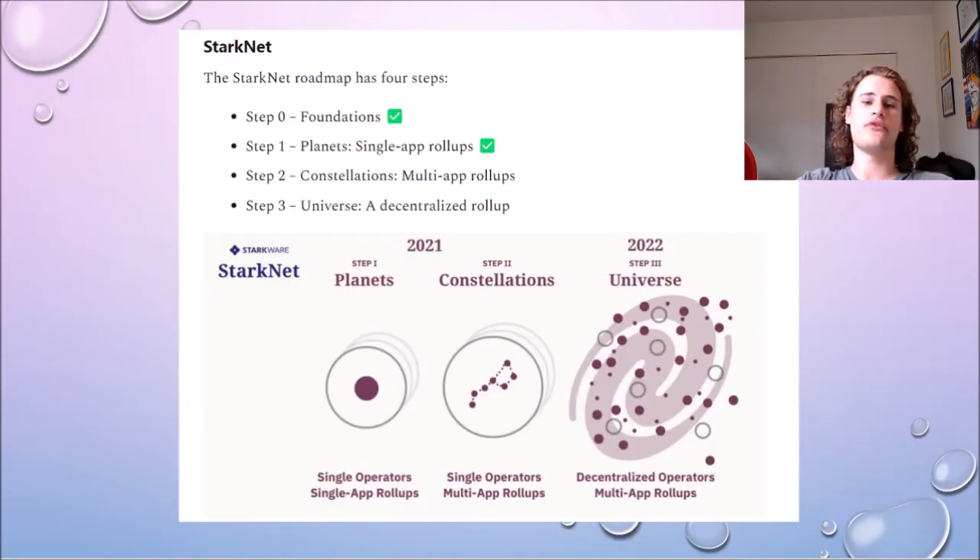StarkNet plans to develop a lot further than this. StarkNet's final stage is considering themselves a universe — a fully decentralized roll-up where you will be able to do all of your applications and needs on. I do think StarkNet is going to be one of the biggest roll-ups, and I'm very excited for it. One day I expect StarkNet to be superior to all of the Layer 1s today — superior to Ethereum Layer 1, Avalanche Layer 1, and all of these, as it's going to have very low transaction fees and be fully decentralized.